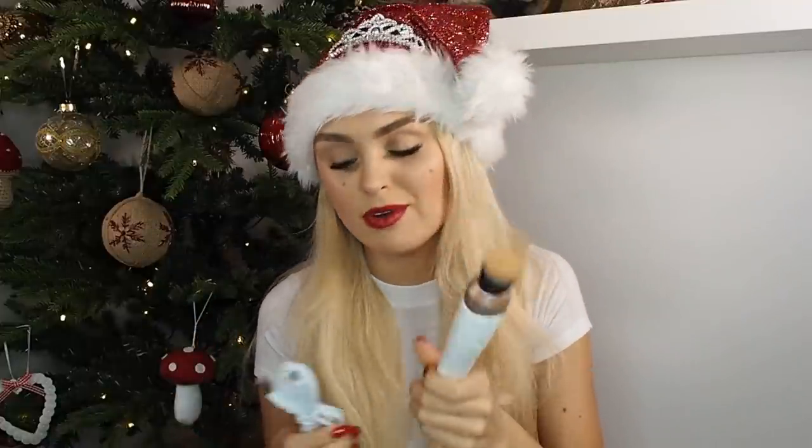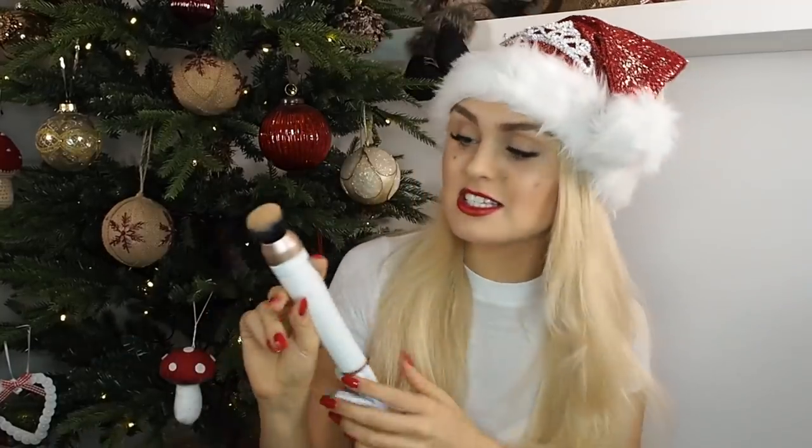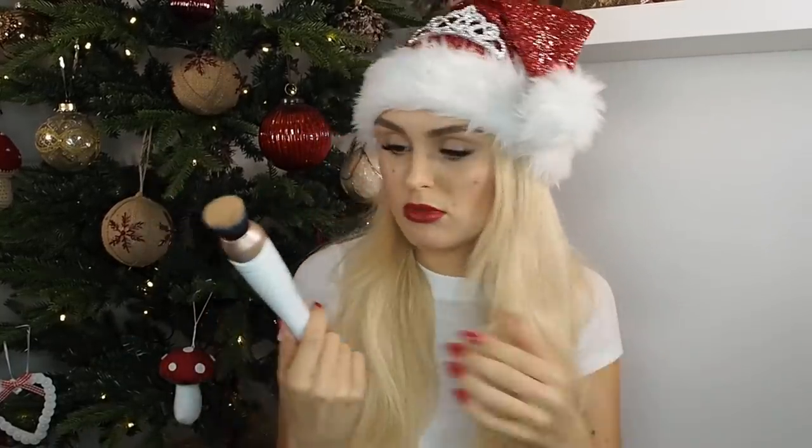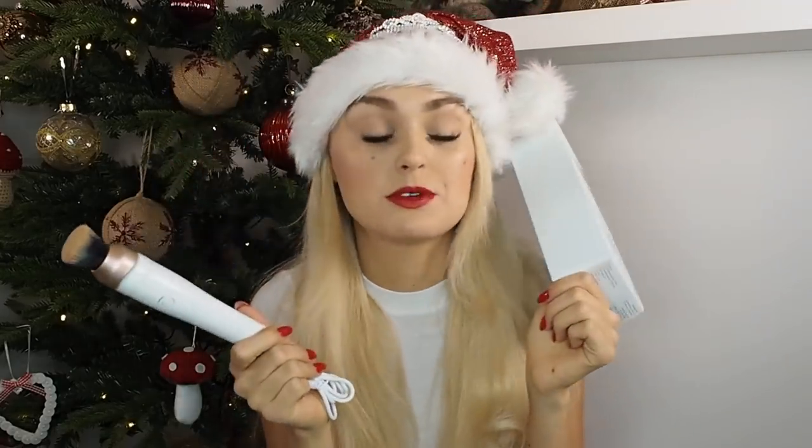Not only does it come with instructions, but you may be thinking do you have to replace the batteries every time? No — it has a USB charger so you charge it from your PC! This is such an original gift. It's something someone wouldn't necessarily spend the money on themselves, but we all know that person who owns every eyeshadow palette and every lipstick shade. It's a cool and original gift, and it gives you such a flawless finish.